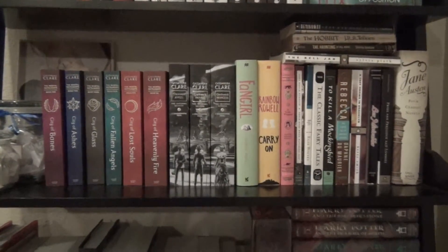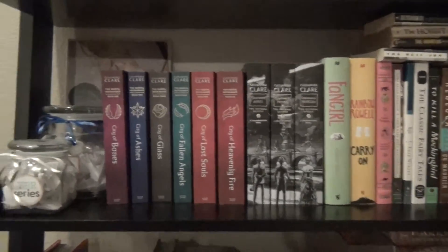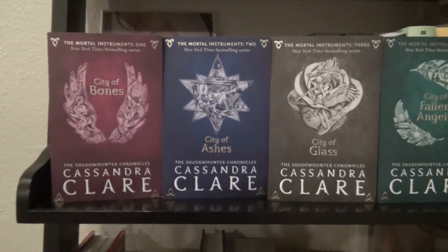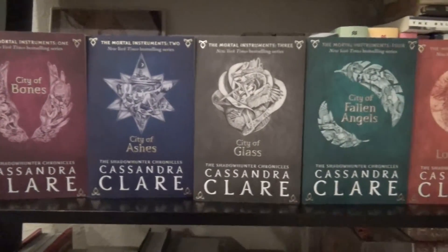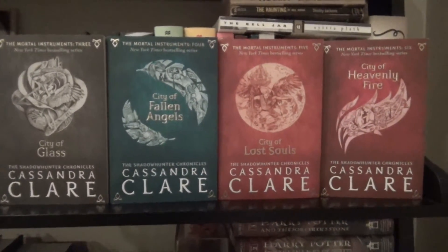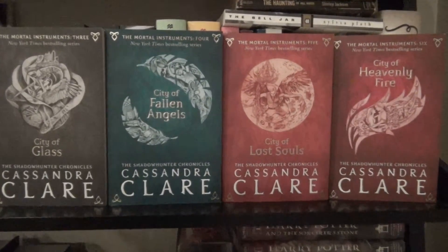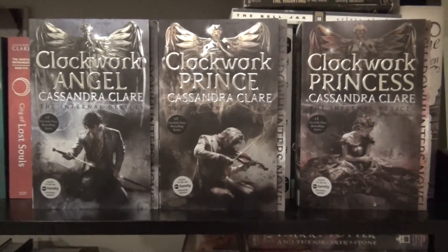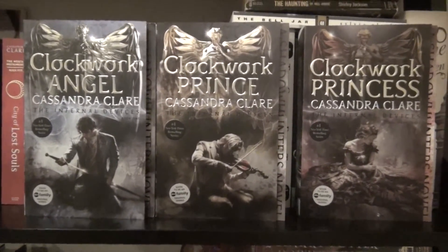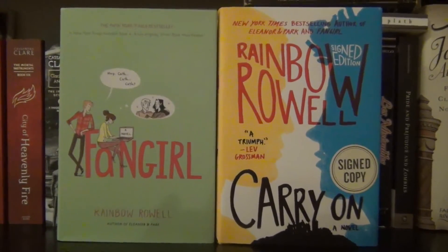On to the next shelf, I have my Shadowhunters books, a couple of Rainbow Rowell books, and then the rest are mostly classics. Also on the shelf I have my beautiful TBR jars. I have City of Bones, City of Ashes, City of Glass, City of Fallen Angels, City of Lost Souls, and City of Heavenly Fire — all by Cassandra Clare — in the UK paperback editions. I also have the Infernal Devices trilogy: Clockwork Angel, Clockwork Prince, and Clockwork Princess by Cassandra Clare. Fangirl and Carry On, both by Rainbow Rowell.